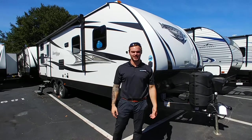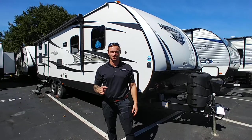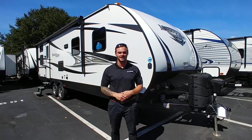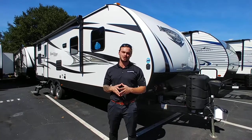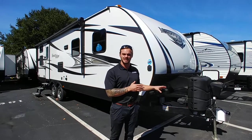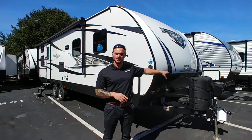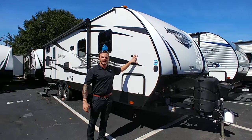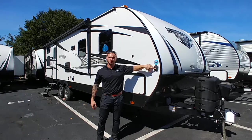Hey guys, it's Bo Hoffman with Travel Camp here in Jacksonville, Florida — your number one dealership for sales and service within a 500 mile radius. Today I'm showing you the 2020 Mesa Ridge 28BH. This unit has electric jacks, two 30 gallon propane tanks on the front, fiberglass sidewalls, and it's even prepped for solar.